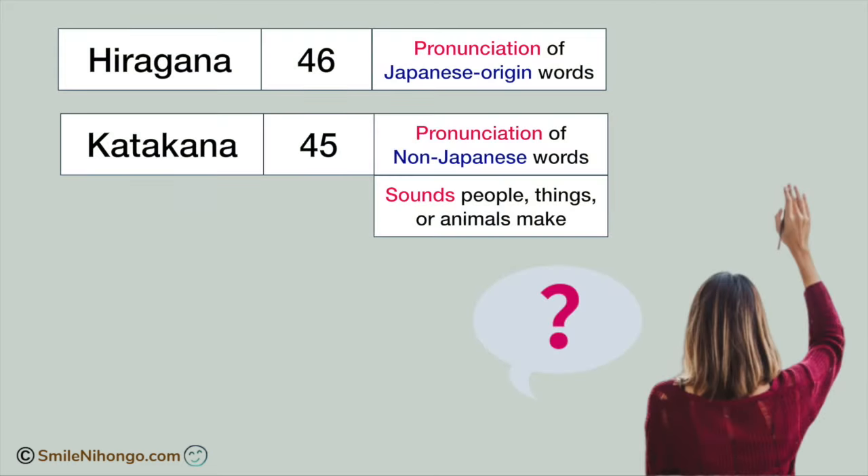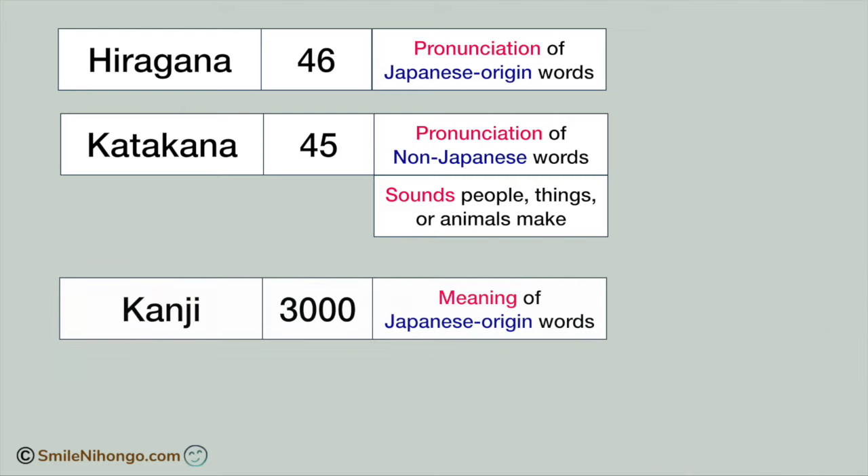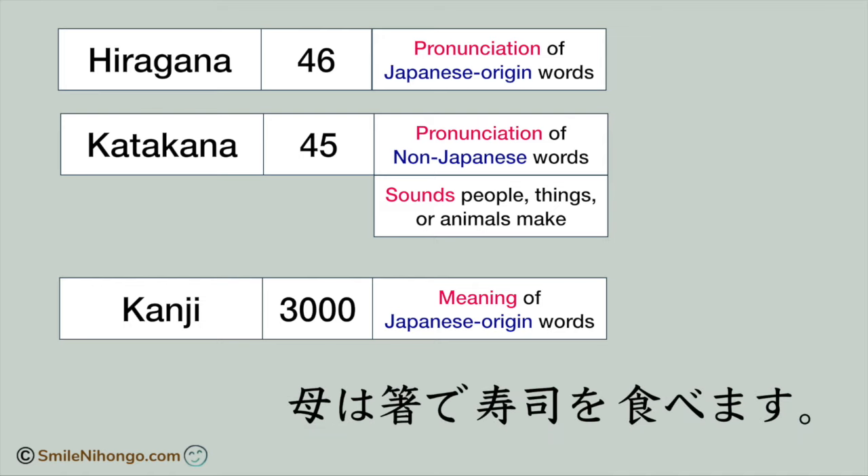Today's question from students was why Japanese people use both hiragana and katakana. Now you know that hiragana is for Japanese origin words and katakana is for non-Japanese words or sounds of things or animals. We also learned the function of kanji in this short lesson. Kanji is to convey the meaning of words and it also helps us to see the structure of the sentence easily.